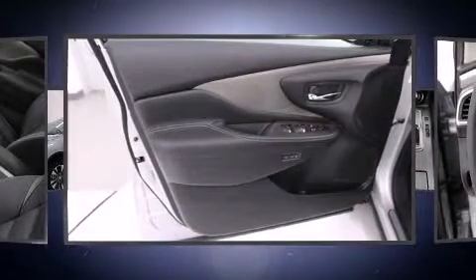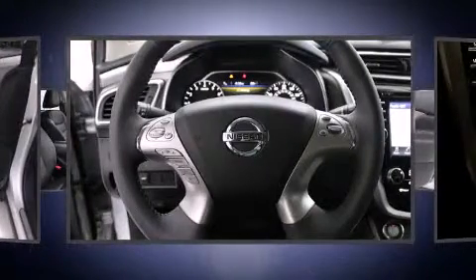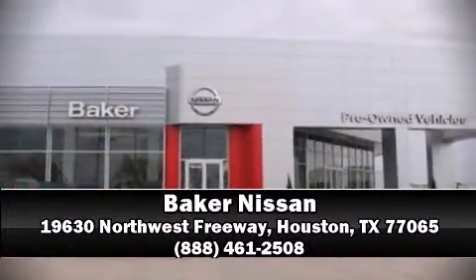A panic alarm and four-wheel disc brakes with ABS provide added security, while dynamic stability control supplements the drivetrain. Our sales reps are knowledgeable and professional — we are here to help you.